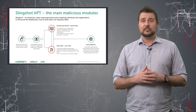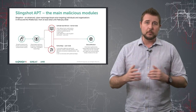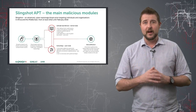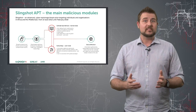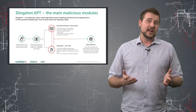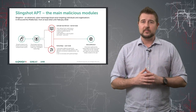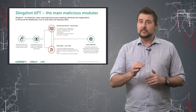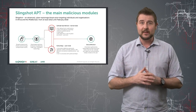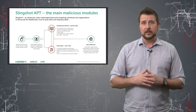Once Slingshot infects your Windows computer, it actually loads a number of different modules. It all starts with the Slingshot loader file, which actually looks and is named after one of the official Windows files on your computer. One of the sophisticated things about this infection is not only does it patch that Windows file, but it retains the exact same size using various tricks.